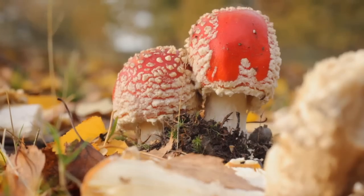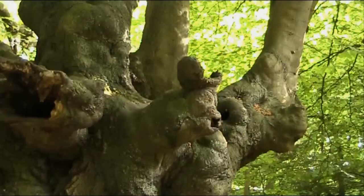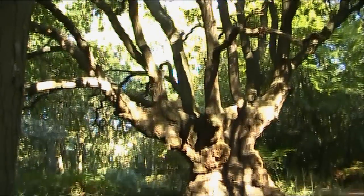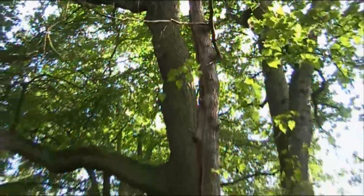Autumn is the time to come to the woodlands if you're looking for weird and wonderful fungi. Ancient trees are full of hollow spaces promoting a wealth of species diversity from insects to bats, mammals, birds and fungi.